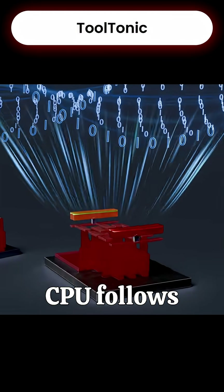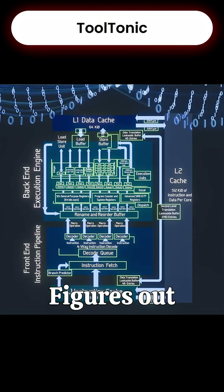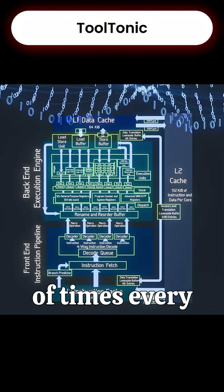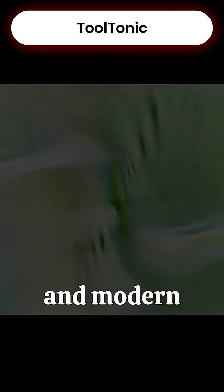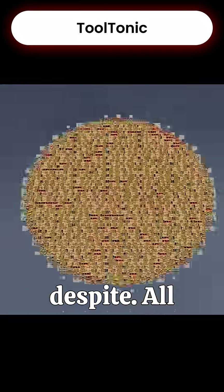Every CPU follows one rule: fetch, decode, execute. It grabs an instruction, figures out what it means, and performs it. This loop runs billions of times every second. Inside, the ALU acts like a calculator, the program counter keeps track of instructions, and modern CPUs use pipelining to work on multiple instructions at once.